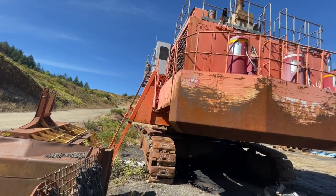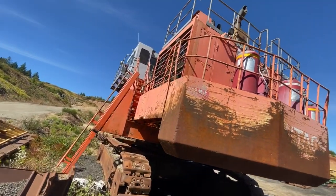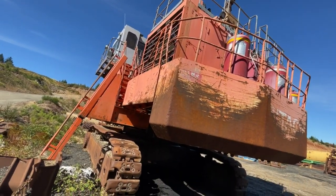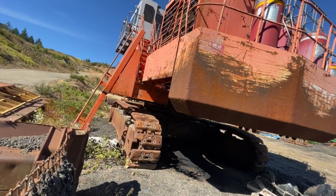It's got its own ladder. Look at the size of the radiator — holy shit. Make a good artificial reef.